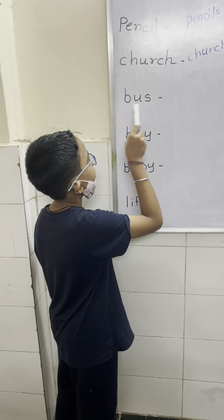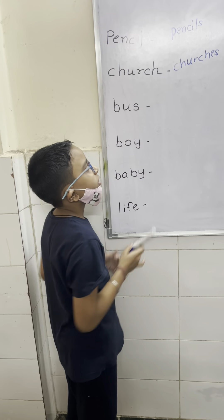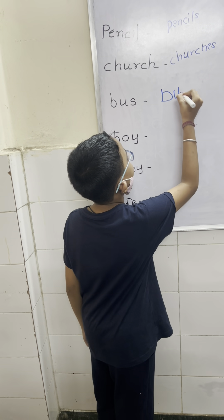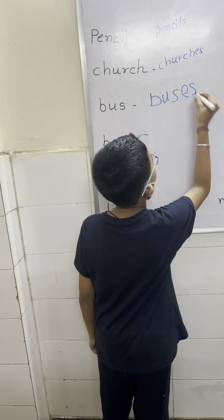This word ends with S. We have to add ES. Rule number 2. Very good. Yes, buses.